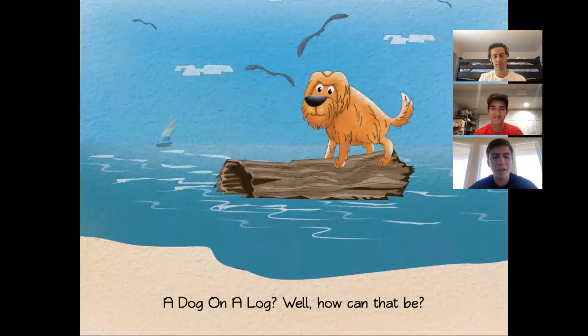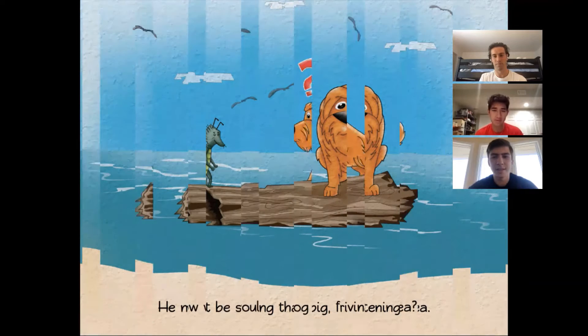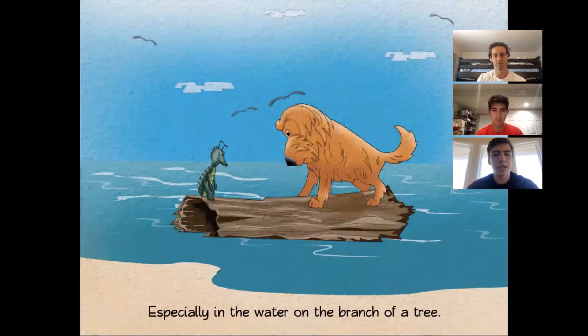A dog on a log? Well, how can that be? He must be saving that big frightening flea. Now why would a dog be saving a flea? Especially in the water on the branch of a tree.